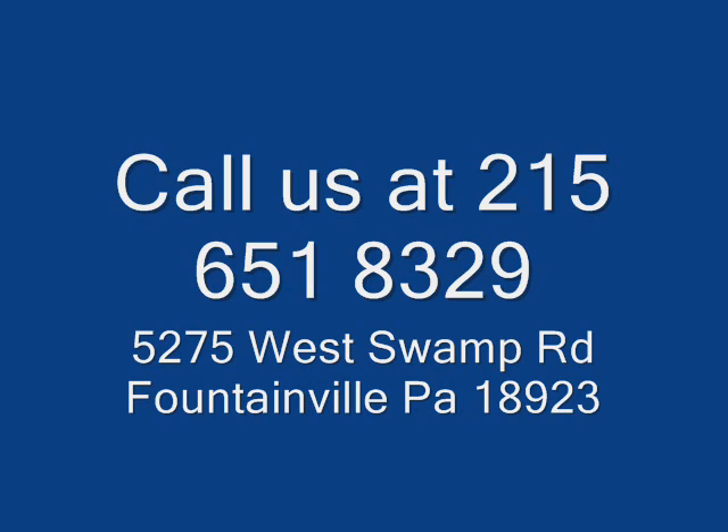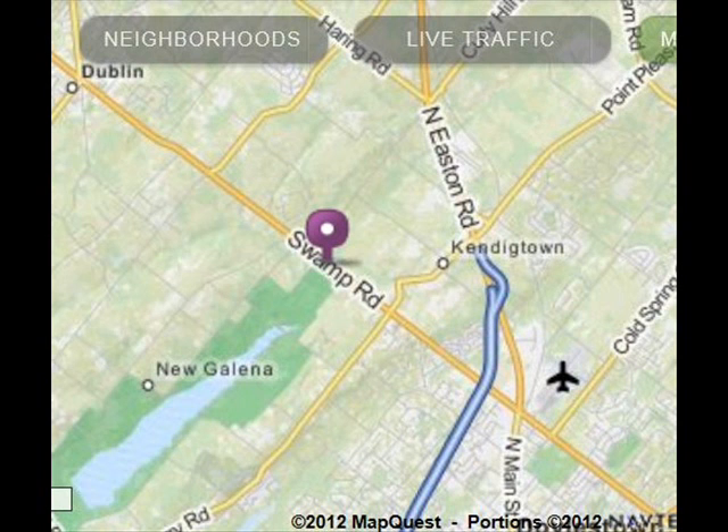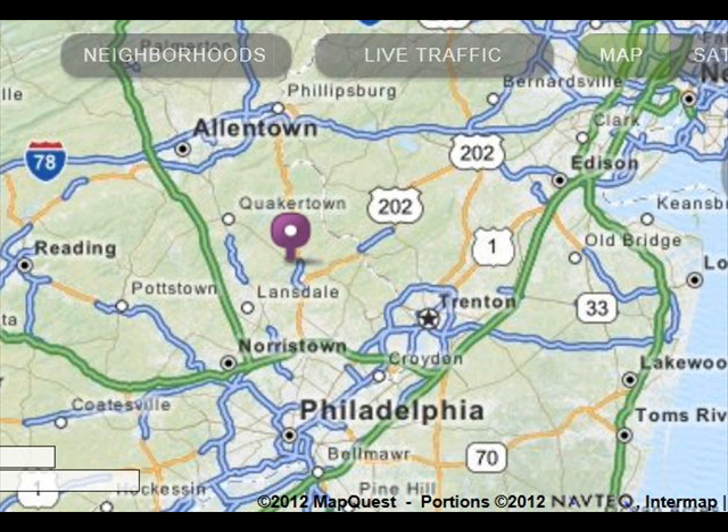We're centrally located in eastern Pennsylvania just north of Philadelphia. We deliver and plant, or just deliver for you, in most eastern US states. We have lots of trees and shrubs for you to come and view or to view online. We specialize in screens and buffers, but we also have shade and ornamental trees as well.